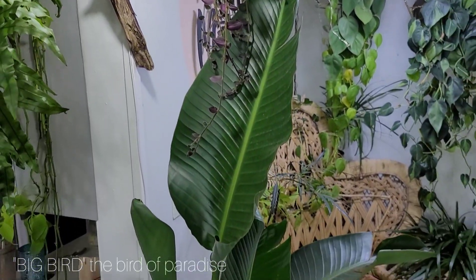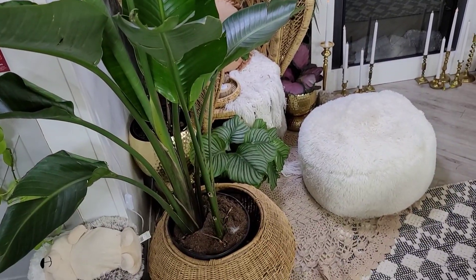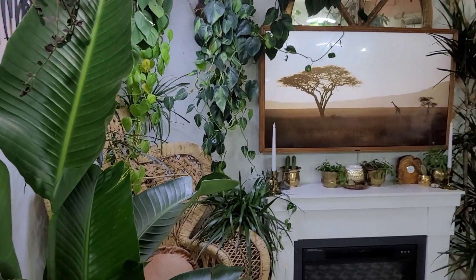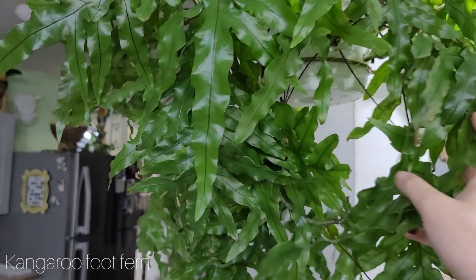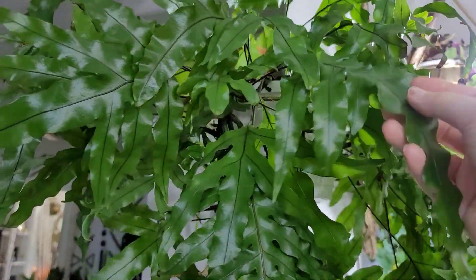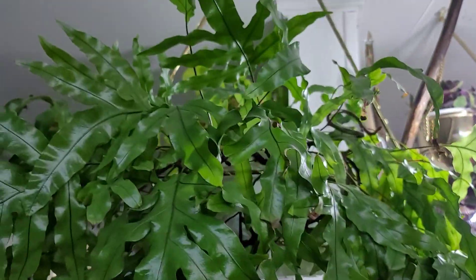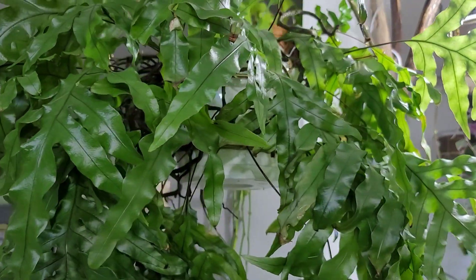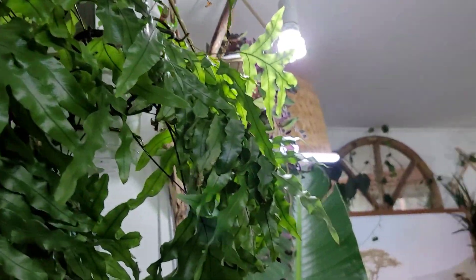Here we have my Big Bird of Paradise — this is Big Bird, and she is stunning. I can't wait to get maybe one more big plant in here. And then here we have a Kangaroo Foot Fern. If you're looking for an easygoing fern, I highly suggest a Kangaroo Foot, because this thing's been with me for years. I've neglected it and it just always tells me when it needs water, which I love when plants tell me when they need water. It puts up with quite a bit, so Kangaroo Foot for the win of the ferns.